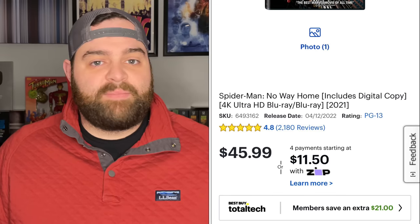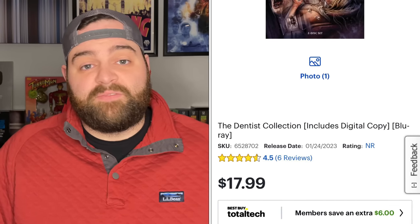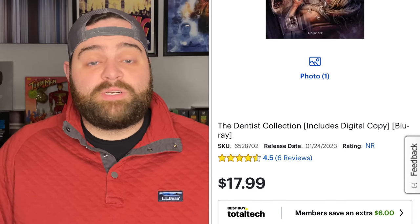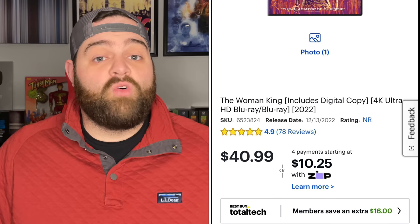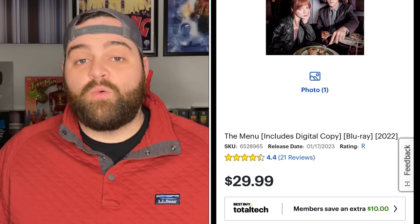I'll throw some screenshot examples up here for you to look at. Violent Night is listed at $34.99, but if you're a Total Tech member, you save $10, bringing it down to $24.99 — the typical price. Same thing with Spider-Man: No Way Home and The Dentist Collection from Vestron Video. There are numerous examples. The Woman King is over $40 on 4K without Total Tech, but with Total Tech it comes right down to everybody else's price.